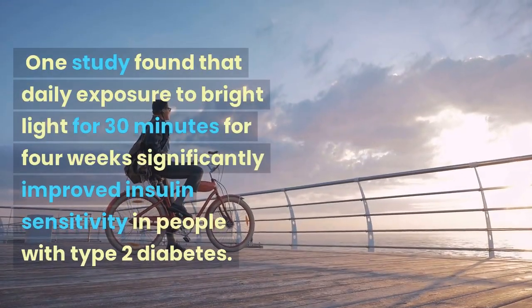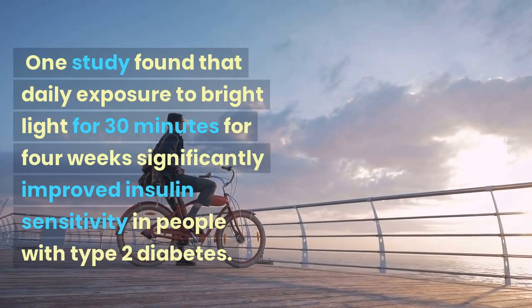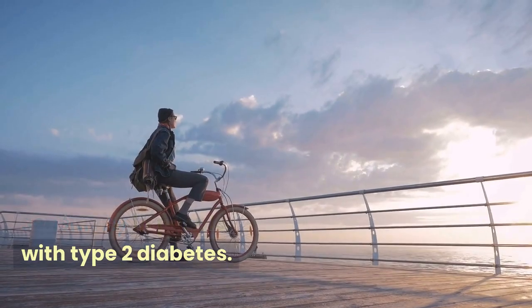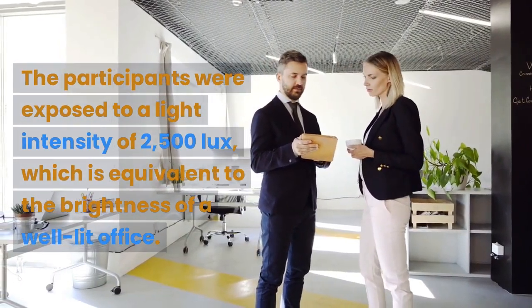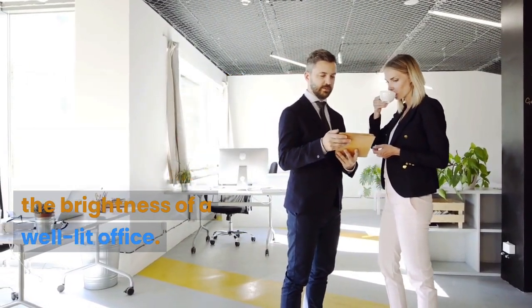One study found that daily exposure to bright light for 30 minutes over 4 weeks significantly improved insulin sensitivity in people with type 2 diabetes. The participants were exposed to a light intensity of 2,500 lux, which is equivalent to the brightness of a well-lit office.